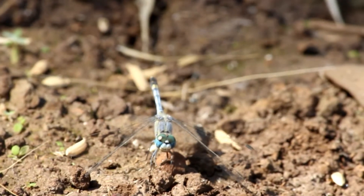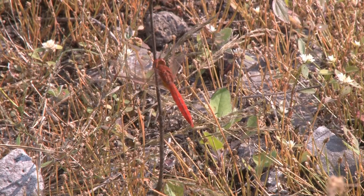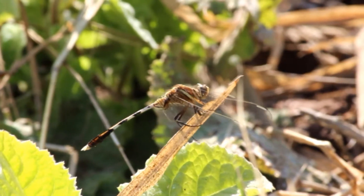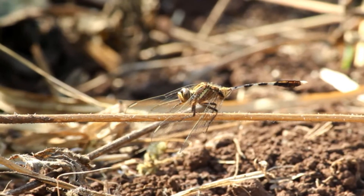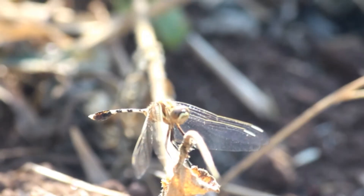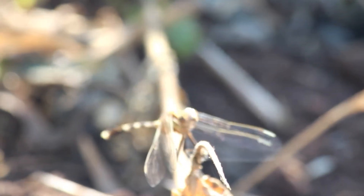Dragonflies are amongst the most common of the creatures on earth. About 6,000 still existing species are distributed all over the world. Dragonflies can be seen resting most of the time, close to water, on twigs, on the ground or on rocks.